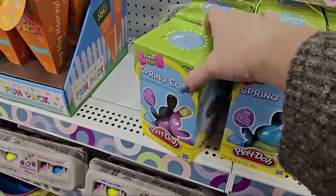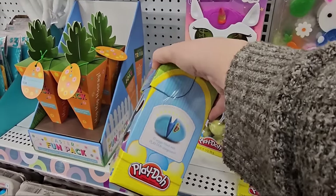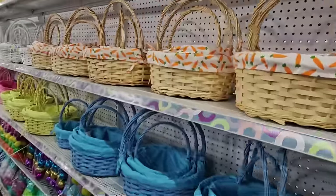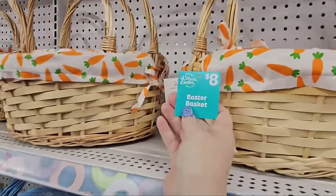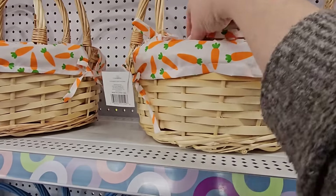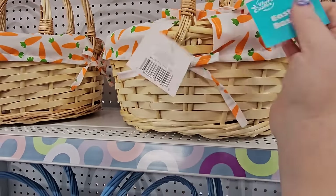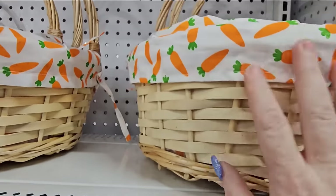This is a box of Play-Doh spring eggs treat without the sweets — ten eggs filled with Play-Doh compound — eight dollars. We saw this very basket last night at Walmart for $14.92, and it's eight dollars here. I think the quality is a little different, but if it's for a kid they might not care. And they have smaller ones too — the big one is ten, the middle is eight, and the small one is five. That's still cheaper than Walmart.